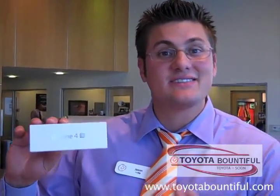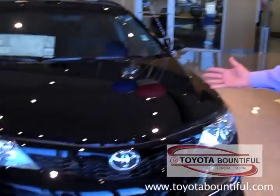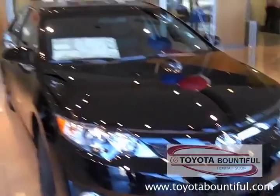My name is Jason Long. I'm with Toyota Bountiful. I'm here to talk about two things. We've got the Apple iPhone 4S — it just came out today, October 14, 2011 — and we have the reinvented 2012 Camry, which we're pretty excited about. It's launching here in a few days.